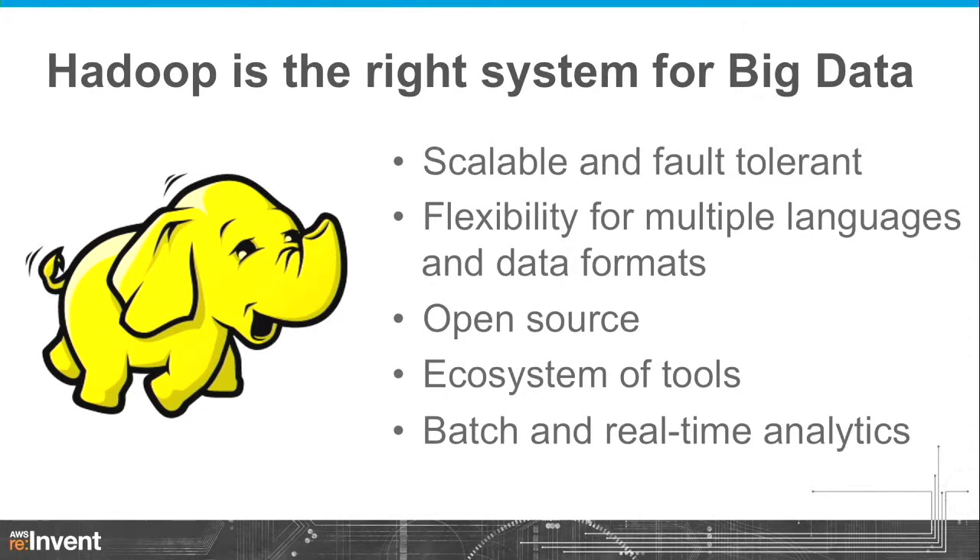Is Hadoop the right system for big data processing? Some of our customers ask, now that you have Redshift and other technologies, why Hadoop? There are really several reasons why we believe Hadoop is an excellent general-purpose data processing tool. First, Apache Hadoop is scalable and fault-tolerant so you can add more machines to process more data. You can distribute data across multiple machines and process it effectively. If a machine goes out of service, Hadoop can continue processing. It's also a very flexible system — you can use multiple languages to process big data.